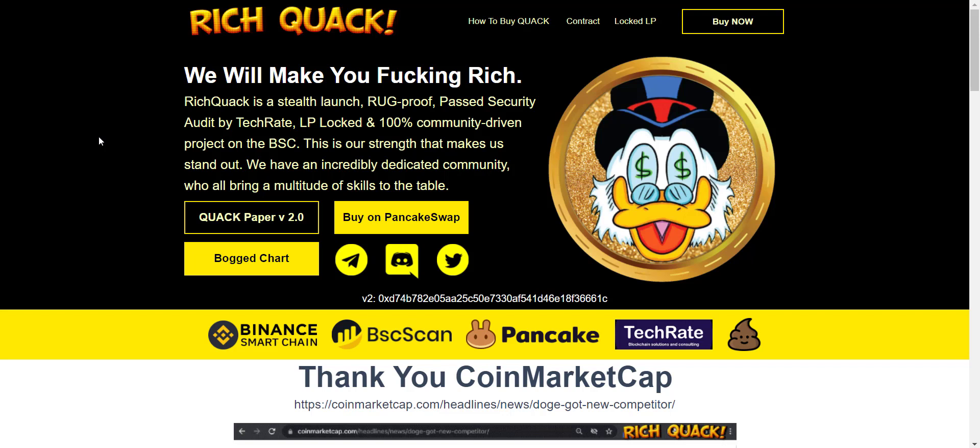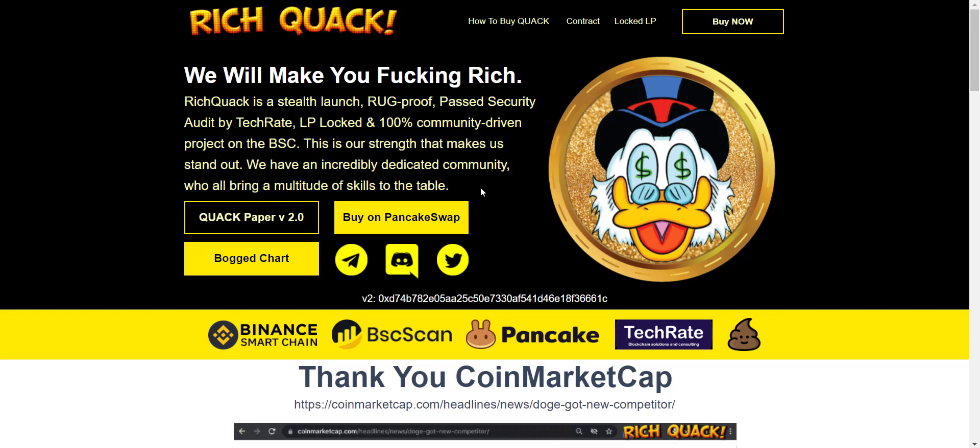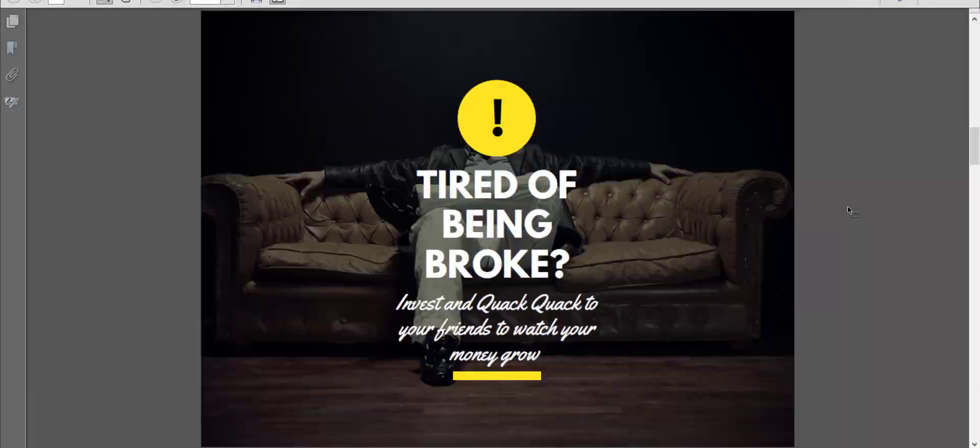They have a very solid, strong, and active community. You can simply join their Telegram group to see it for yourself. The website looks pretty cool — Rich Quack is described as a stealth launch, rug-proof, past security audit by TechRate, LP locked, and 100% community-driven project on the BSC. Their whitepaper is also available and can be downloaded directly from the website.